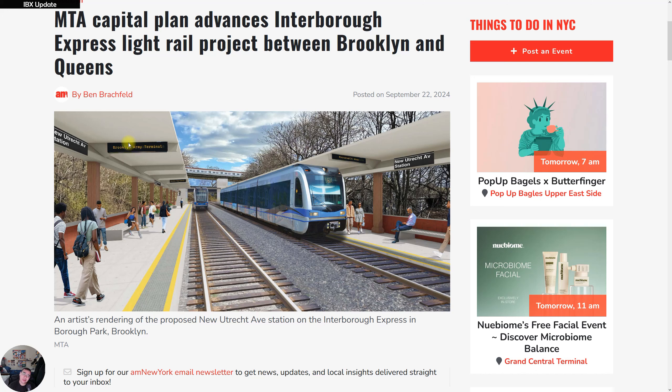On this side of the picture — my left, your right — that's the side for Brooklyn Army Terminal, and the opposite side will obviously be for Roosevelt. Really interesting. Who knows when this will be done, but it has to get done.